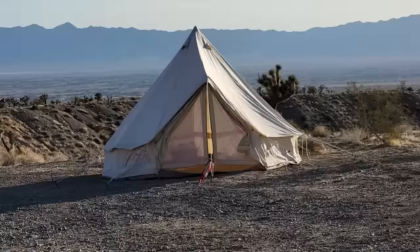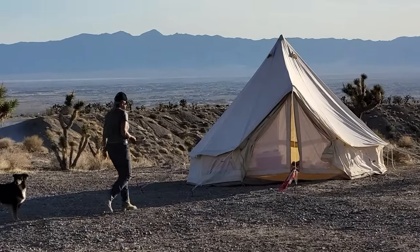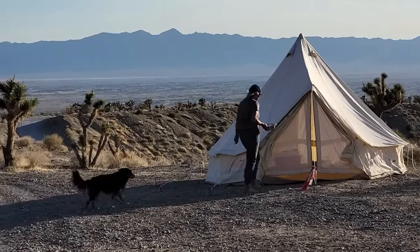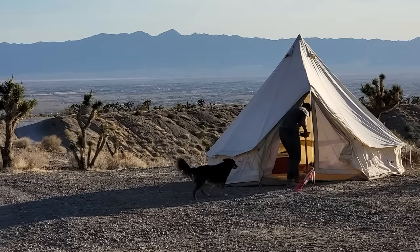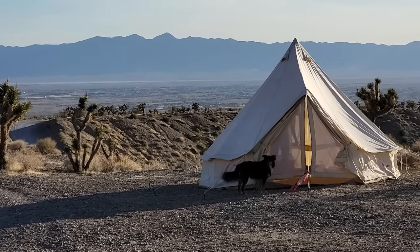Hi everyone, welcome back to my next video. I've been trying to find a cheaper option to being nomadic, and I think tents may be one of them — a good one, because they're so much cheaper than just buying or upgrading your car. But will they stand up? Are they workable and viable, especially in the desert? Even today, we've got a windy day. Will they work?